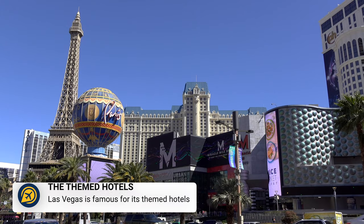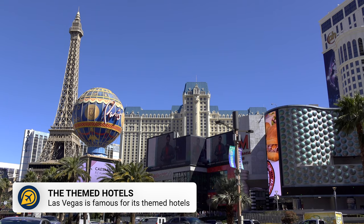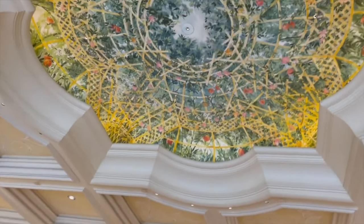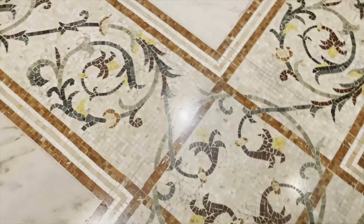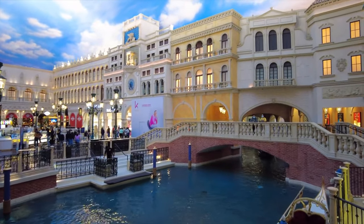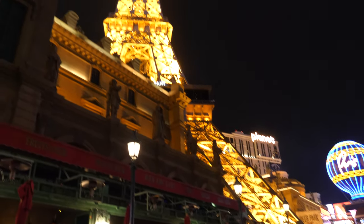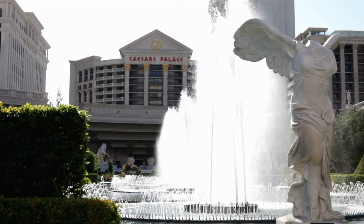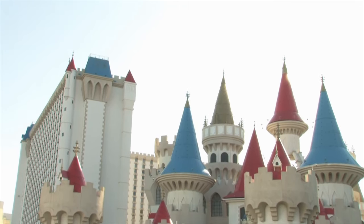The themed hotels of Las Vegas are iconic and mesmerising. Strolling through the hotels to admire the elaborate theming is a fun, free thing to do in Vegas. Head to the Venetian and the Bellagio to experience a bit of Italy, then visit Paris to see a mini Eiffel Tower. Head to Caesar's Palace to experience ancient Rome, or head down to Excalibur to become a royal.